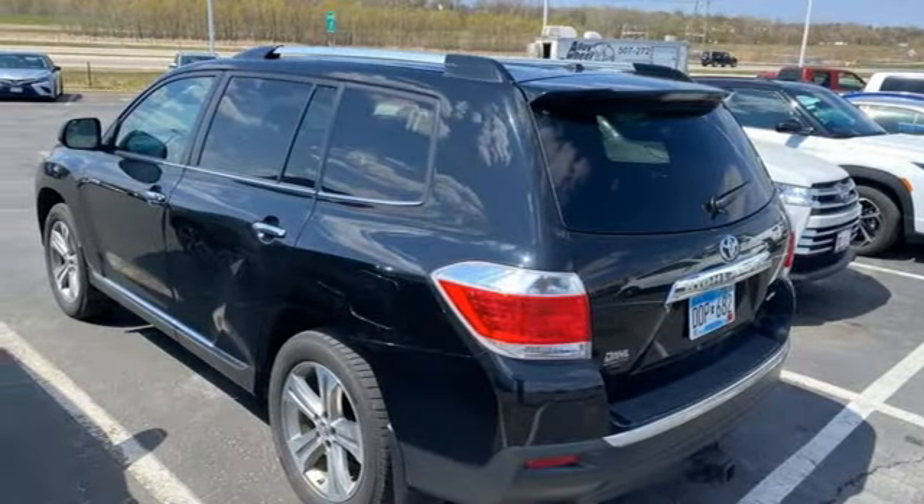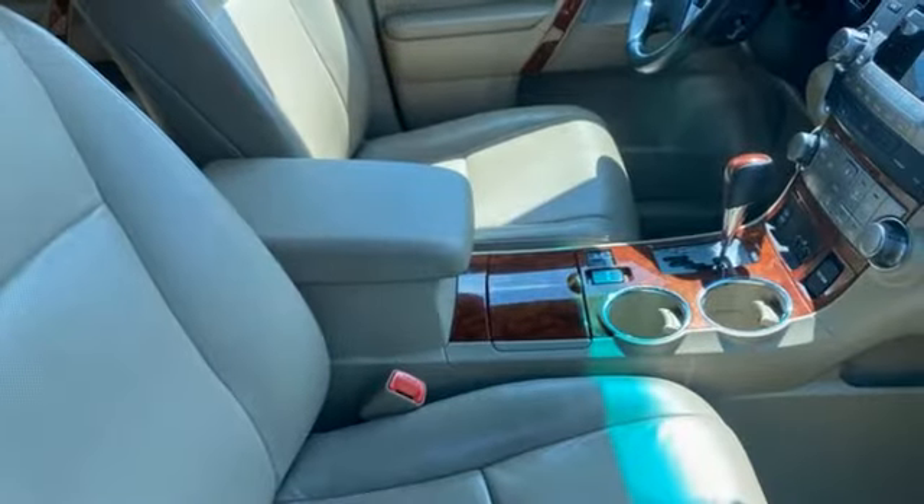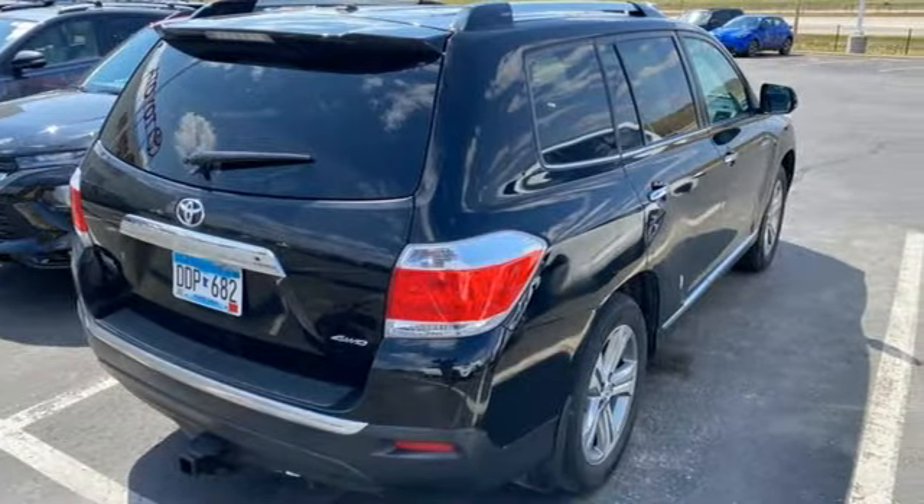Also included: doors and push-button start proximity key, external memory control, power sliding and tilting sunroof, wireless phone connectivity, and a V6 engine.